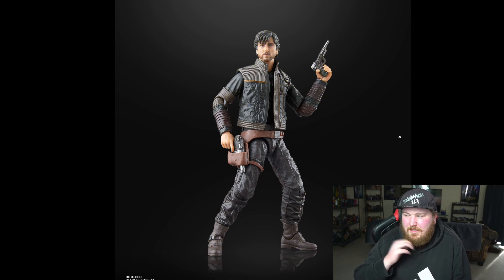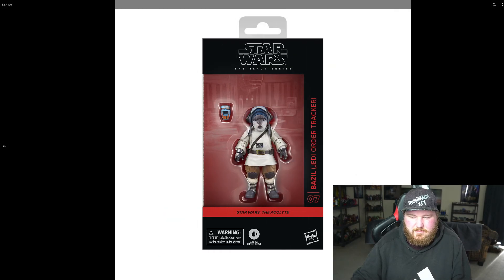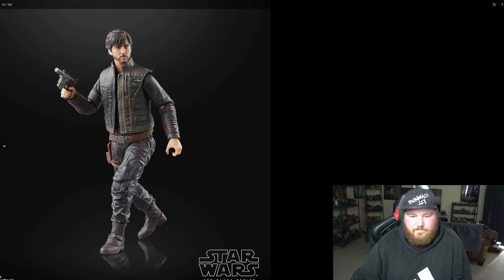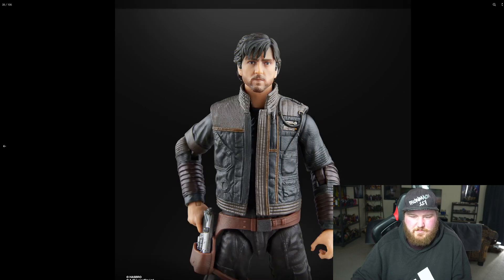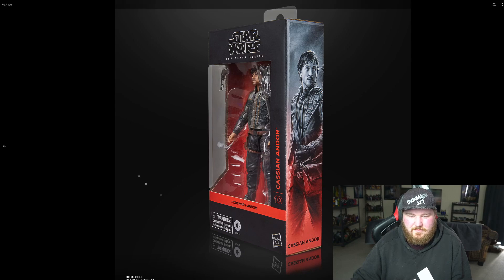This is Andor from Season 2 of Andor. That show must be coming out this year or next year, but this looks really cool — I really like this look. I love the two guns as well. It looks like he's got his gun from Rogue One there, which is pretty cool. It looks to be an all-new sculpt as well, which is good because that first Andor figure from Rogue One is not a great fig. He looks like he has a pistol as well, though it doesn't look like he has any way to holster it, which is a bit of a shame.